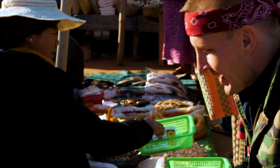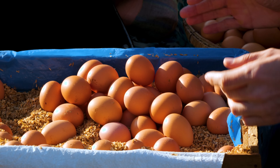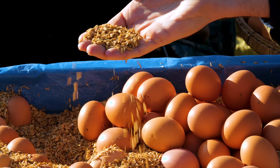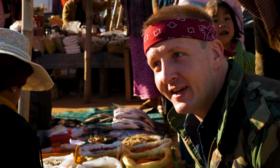Here, this is an egg lady. She's had to transport all her eggs to the market. And how else would you do that except get a big crate, layer the eggs in there, and then put rice husks in between so they don't break. It's not exotic or crazy, but it's cute.